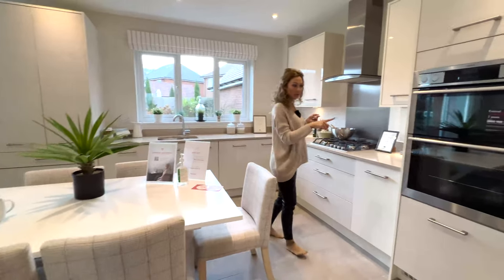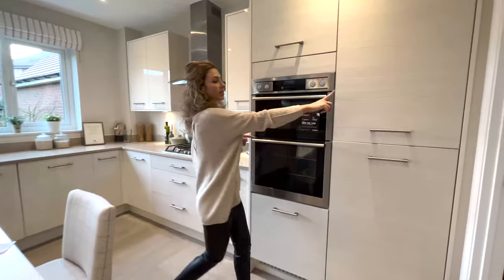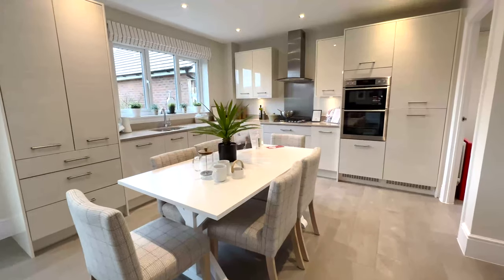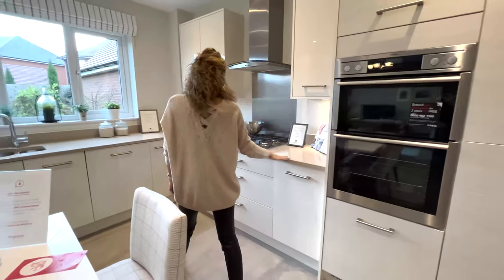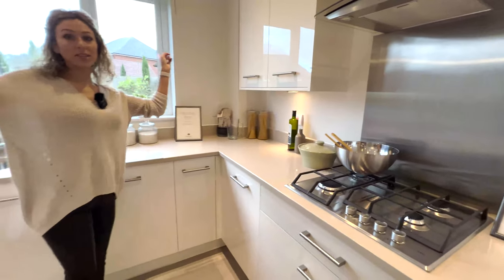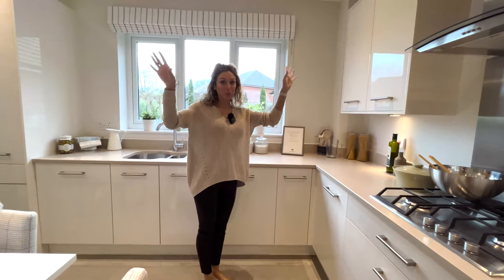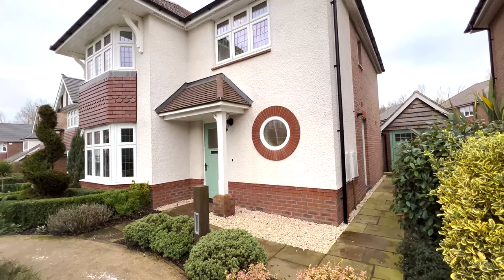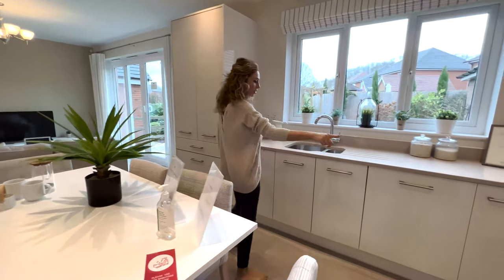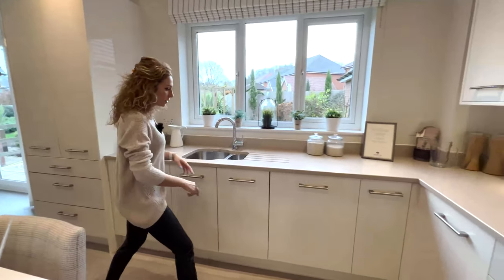Let's start with the kitchen. We have here the single integrated fridge and freezer, and a double oven. The four-ring gas hob is a traditional one. By the way, even the house has a traditional aspect. We have inside plenty of cupboards and a dishwasher.